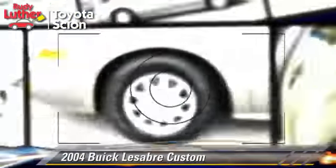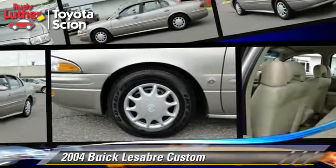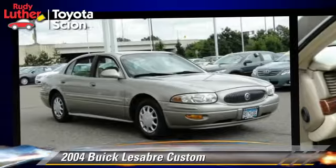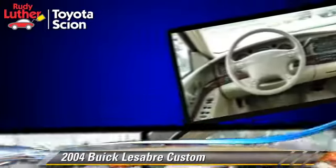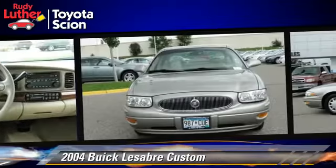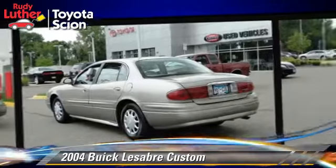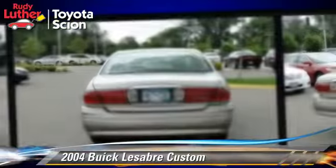The 2004 Buick LeSabre Custom, powered by a 3.8-liter V6 engine with a 4-speed automatic transmission, gets up to 29 miles per gallon. This Buick features a CD player and ABS.